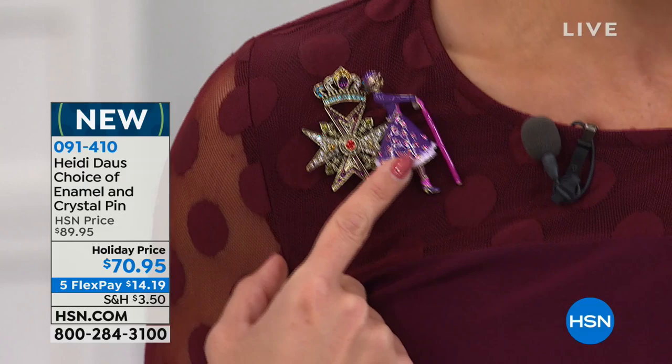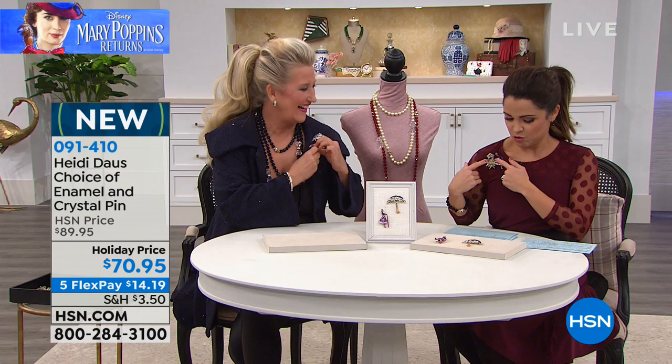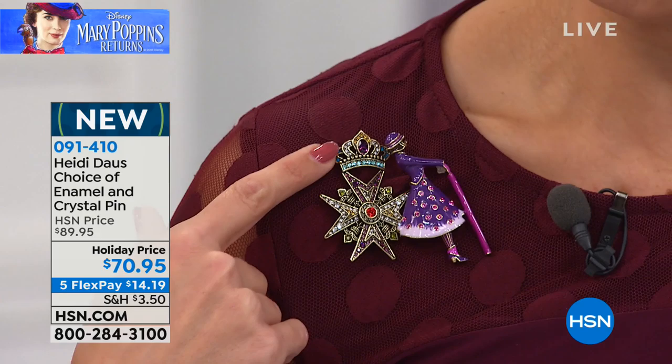And then I thought this one was really interesting: the Admiral Boom. You know from the film — even the original or the new one — this is the neighbor to the Banks family, the retired Navy man. The cannon goes off every time Big Ben hits the next hour. So this is really cool because it's that family crest design. And you see, you've got the crown up on the top here as well, and all of these crystals.